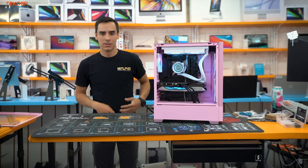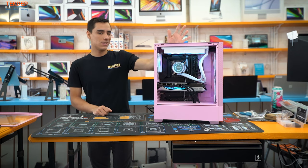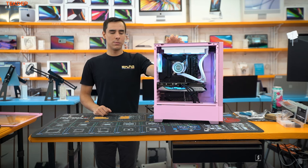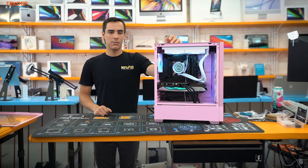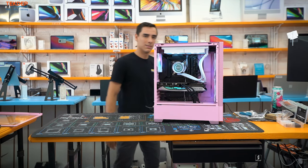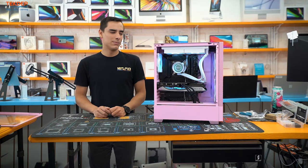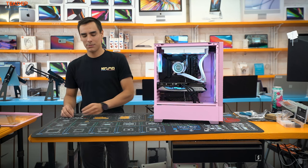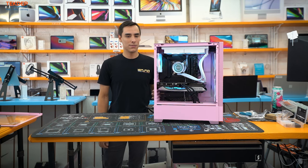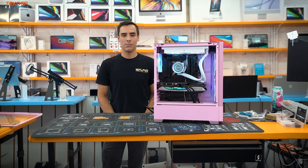That is our client's new editing PC. He originally came in because his drive got corrupted, so we're going to do what we can to recover his data, clone it over, and get anything we can onto this new unit so he doesn't lose any of his projects. If you're in the market for a new gaming PC and don't want to build it yourself or buy a pre-built, we build PCs, do repairs — anything you need, give us a call or stop on by.